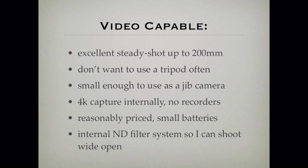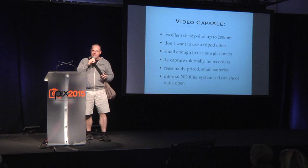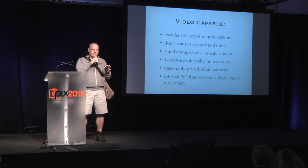I want great steady shot. Whether I'm doing stills or video, I want to be able to hand hold a 200 millimeter lens and really nail the shot. I don't want to use a tripod — I can't stand them. I'd also like the camera to be small enough to put on a jib arm and fly it around for video assignments.